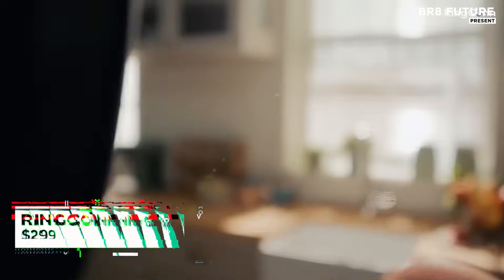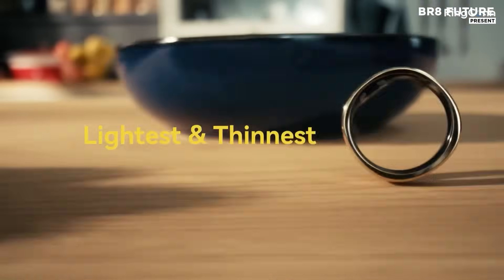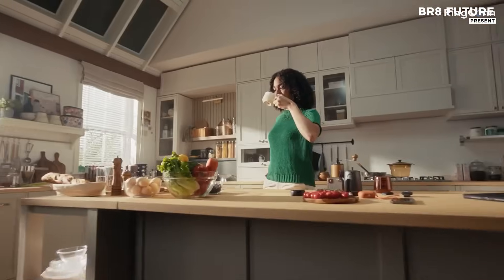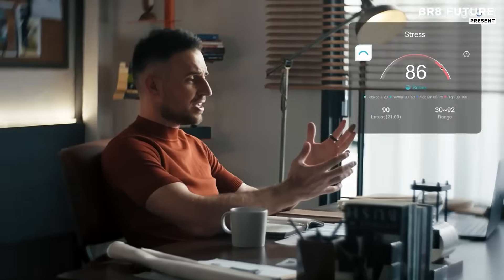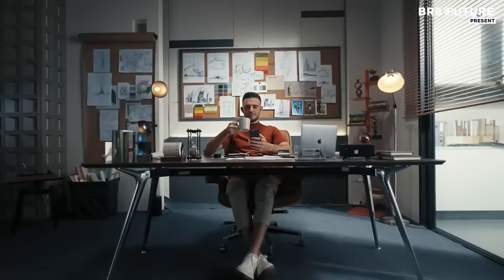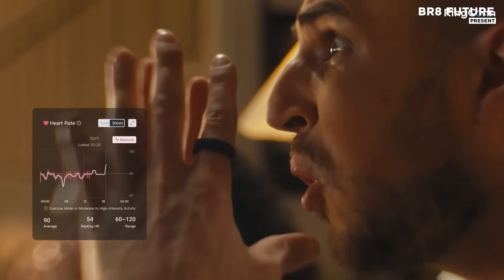Health technology takes a bold step forward with a device that doesn't just track — it transforms. The Ringcon Gen 2 Smart Ring is more than a fitness tracker; it's a health companion built on precision, comfort, and innovation. Engineered in collaboration with top universities and hospitals, it offers advanced sleep apnea detection using AI. Real-time AHI readings help you understand your sleep health without bulky gear or wires.